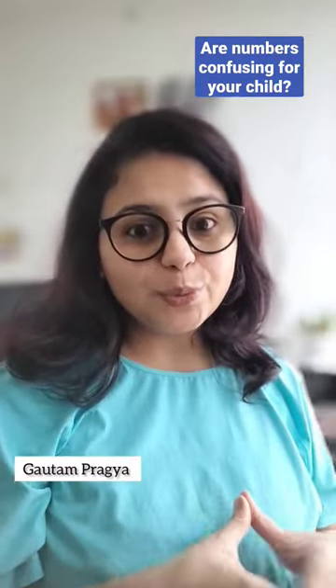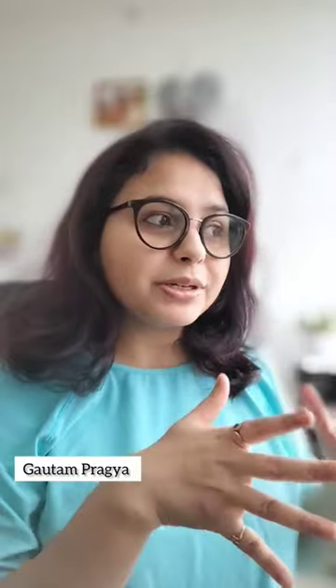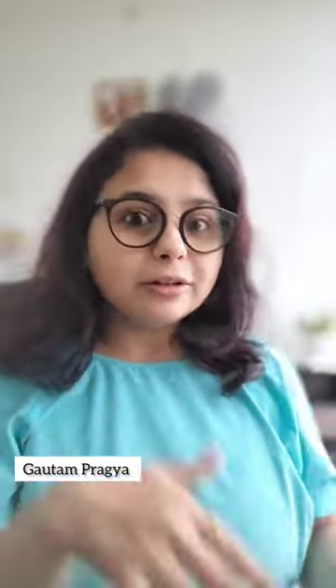I've seen kids generally get confused with numbers after 10. They get confused with numbers like 51 and 15, 31 and 13. So what can you do about that?